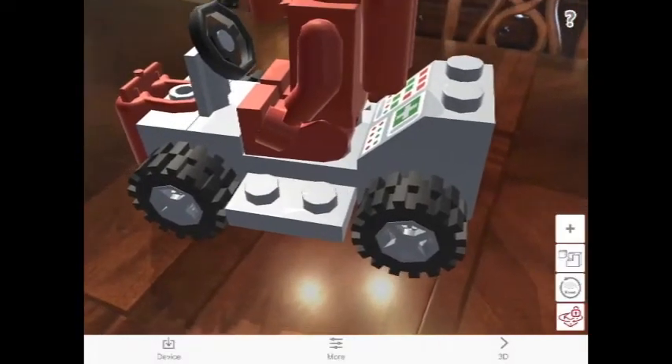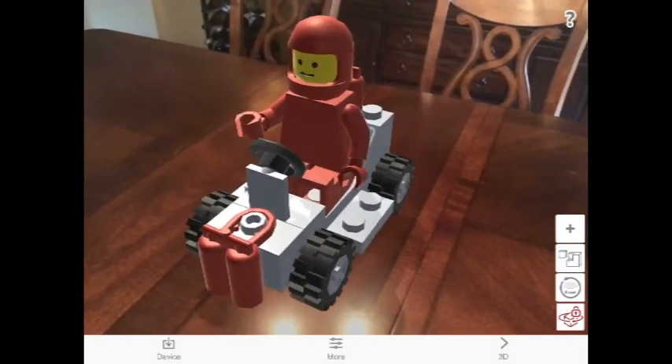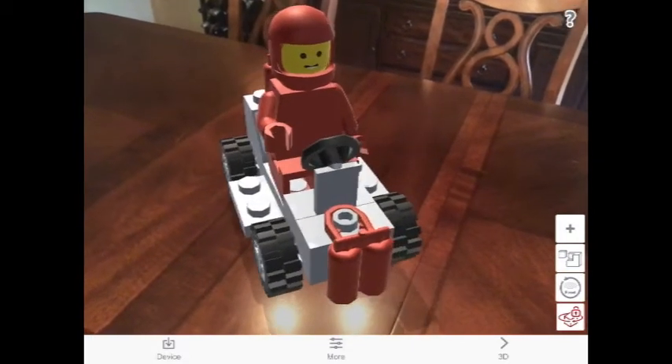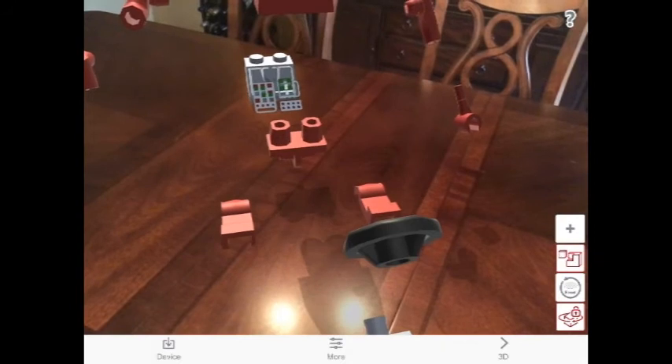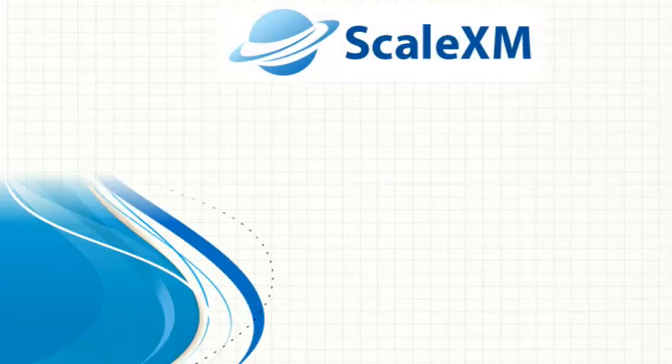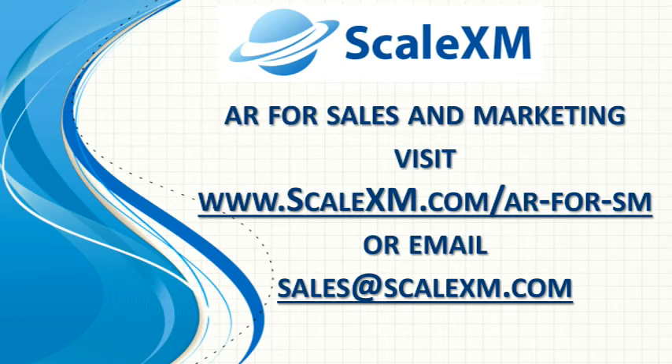If you are interested in how you can use this technology for your sales and marketing, please feel free to reach out to me at sales@scalexm.com or visit www.scalexm.com. We are based in Philadelphia. We will get back to you within the hour during regular business hours. Thank you.